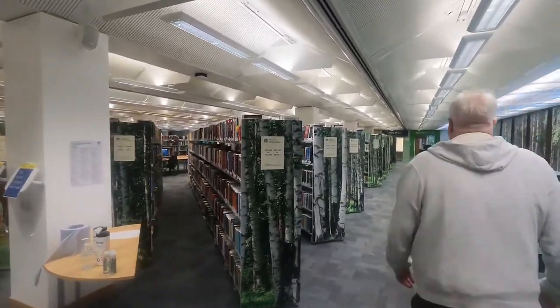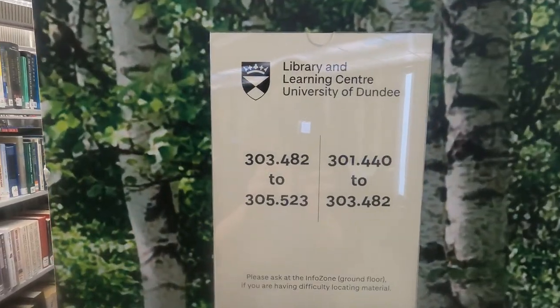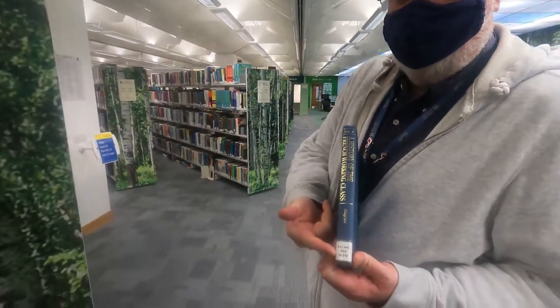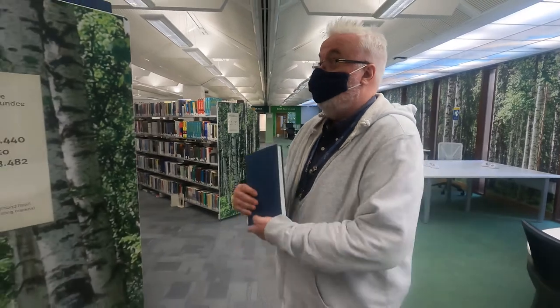As you look ahead you'll see a forest of information. Next to the trees you'll see the corresponding shelf marks for the books housed in that bay. Ian's going to show us how it corresponds to the sticker on the side of a book - you get that number from library search when looking for a book. You can also browse books of similar topic.